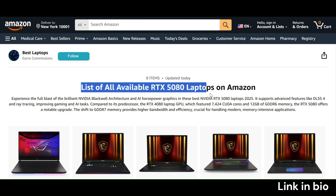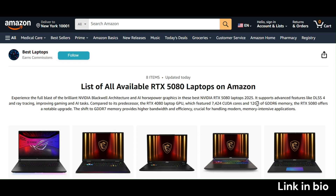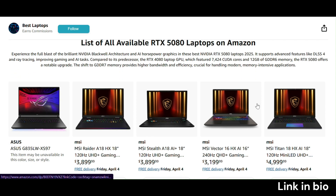Hey, what's up, tech fans? Welcome back to the channel. Today, we're taking a deep dive into all available RTX 5080 laptops you can find on Amazon in 2025. NVIDIA's latest monster GPU is here to shake things up, and trust me, it's a game-changer.